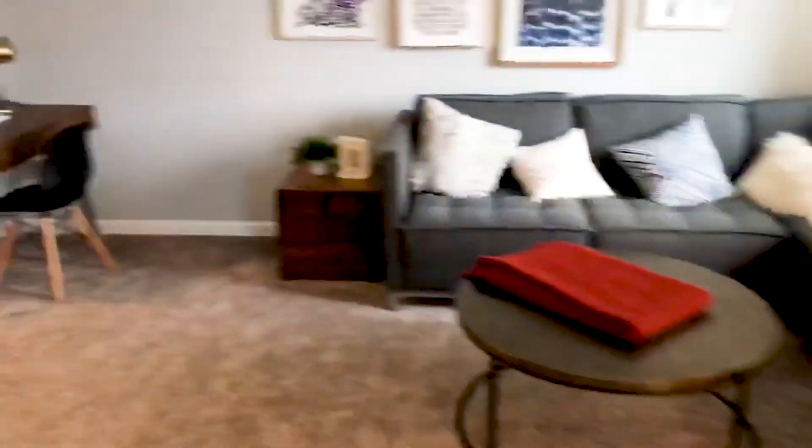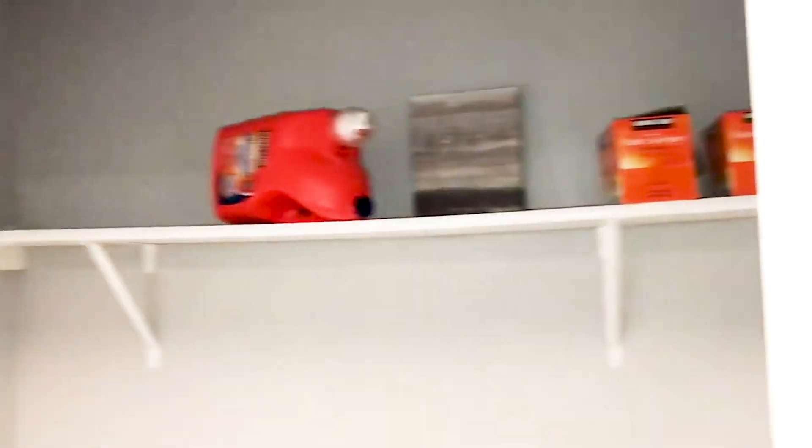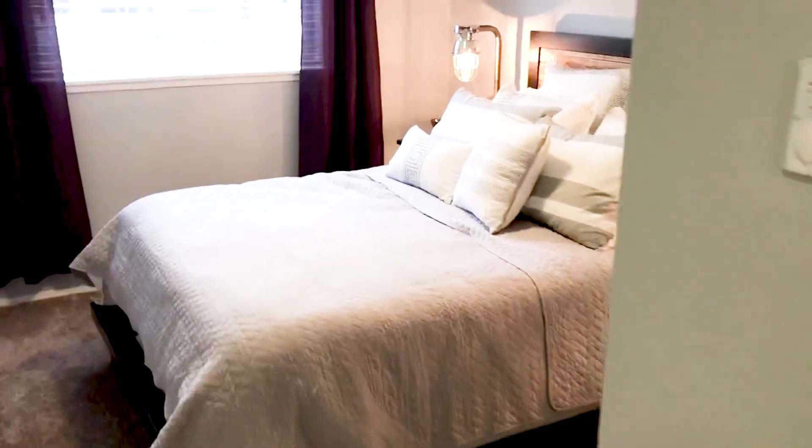We're going to go directly down our hallway here and you're going to see our bedrooms. It's nice because you can see the layout of the apartment too. Our first stop is going to be our full size washer and dryer, as well as our living shelving here. And this is the smaller of the two bedrooms, though I wouldn't call it very small — this fits a queen size bed and could easily fit a king.